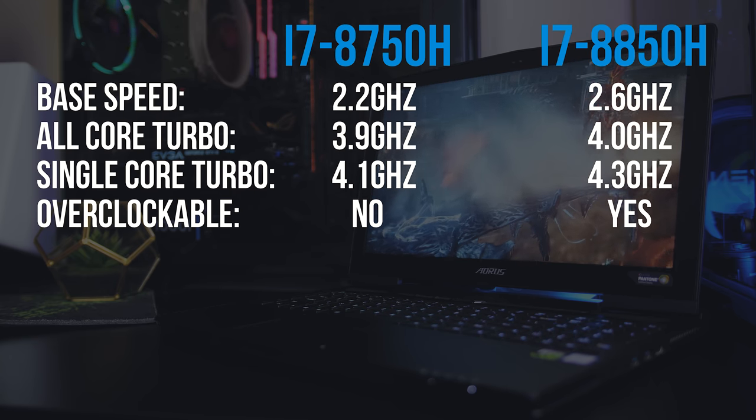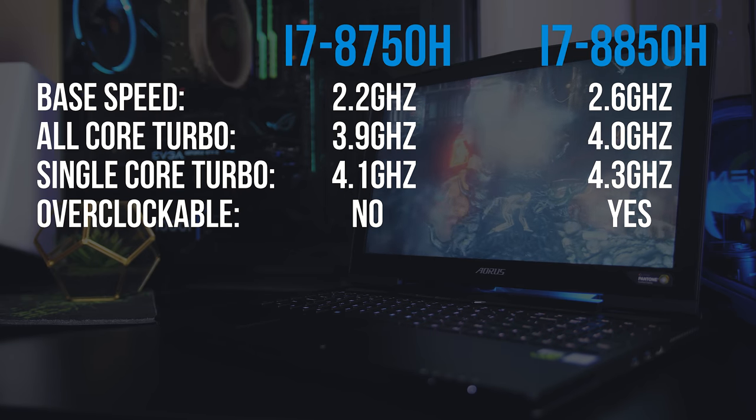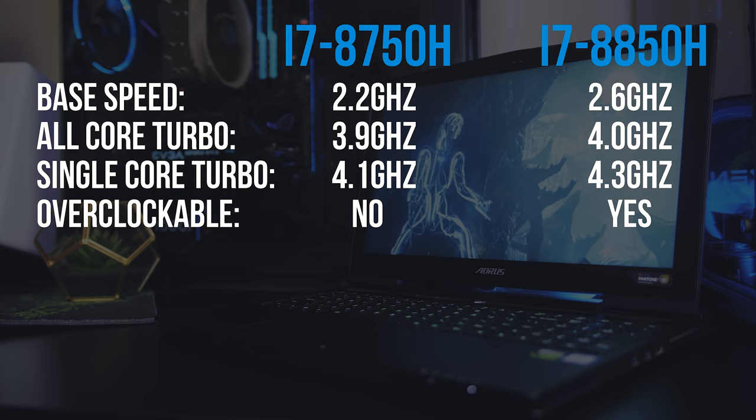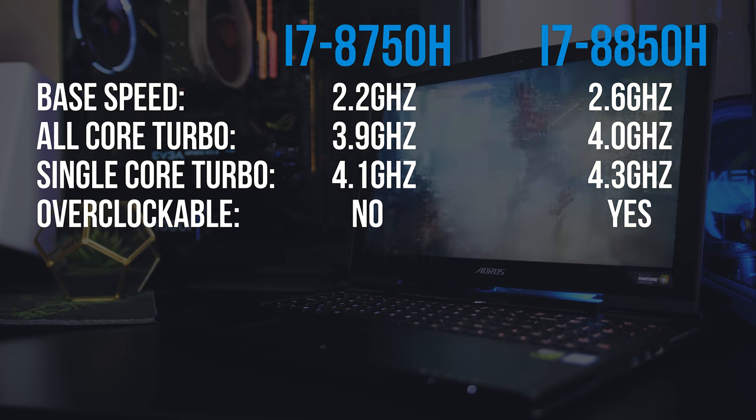Here's where things get interesting though: the 8850H can be overclocked by increasing the CPU multipliers, which I did using Intel XTU software, and I was able to get all cores stable at 4.3GHz. So we'll see the results at both stock speeds and with the overclock applied.